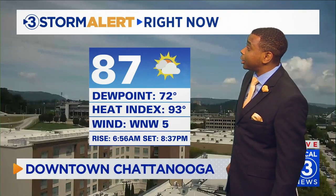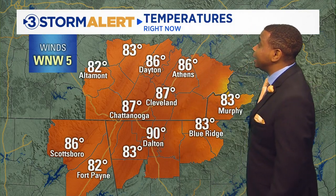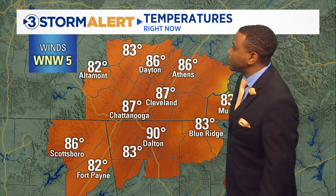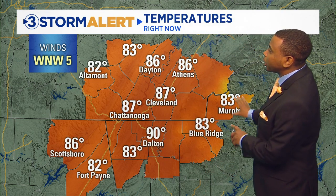It's 87 degrees in downtown Chattanooga with a dew point of 72, so it feels like about 93 degrees outside. It's 86 in Dayton and Athens, 87 in Cleveland, 90 in Dalton, and 86 degrees in Scottsboro. Over in Jackson County, Alabama, we're seeing warm temperatures — 82 degrees in Fort Payne in DeKalb County. Lower 80s over in the Blue Ridge, where there are more clouds and some scattered showers.